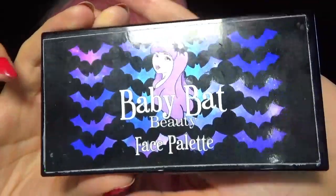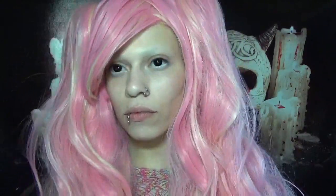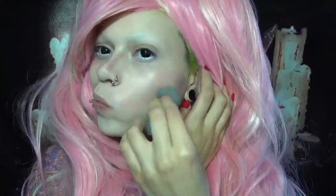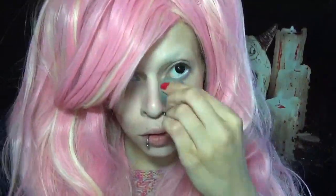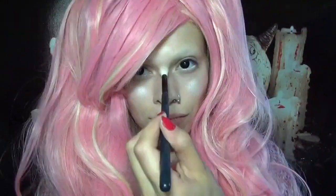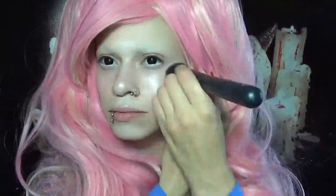Now I'm using Baby Bat Beauty face palette — I'll be using the blush and contour from this palette, but a different highlight by Baby Bat Beauty. I like to start by contouring. I'm using Starlight by Baby Bat Beauty to highlight. Now onto blush. Now I'm setting all that with Ben Nye Super White Powder.